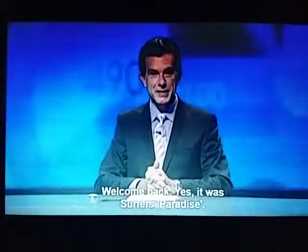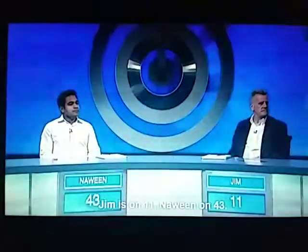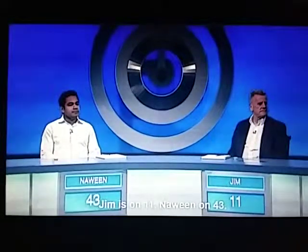Welcome back. It was Surfer's Paradise. Let's have a look at those scores. Jim is on 11, Nawin on 43.